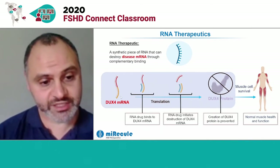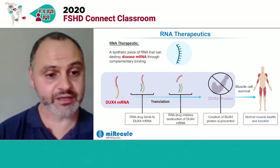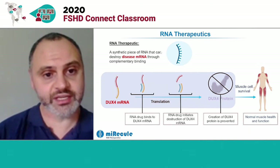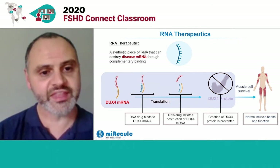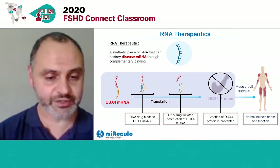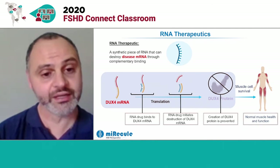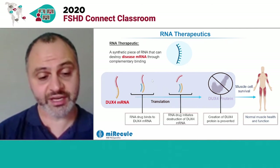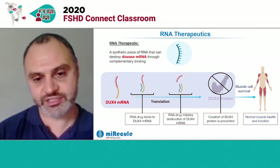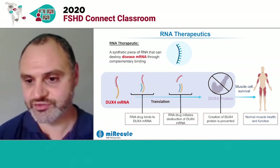As we discussed earlier, DUX4 mRNA is transcribed or copied from a single strand of the DUX4 DNA gene. An RNA therapeutic is a small chemically synthesized or synthetic piece of RNA that's designed to be complementary to that DUX4 RNA. So you take what's normally a single-stranded RNA molecule, and you design a molecule that binds to it and makes it double-stranded, similar to DNA. After you introduce that RNA therapeutic into the cell, it binds to that mRNA, and the cell recognizes that double-stranded RNA and initiates destruction of that messenger RNA intermediate, preventing creation of the DUX4 protein.